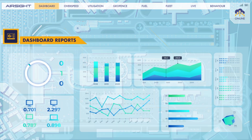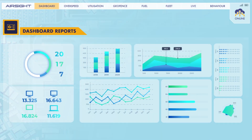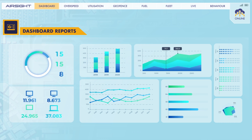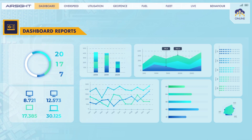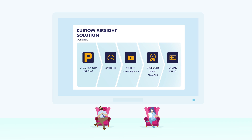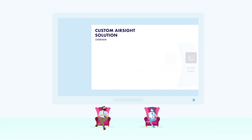AirSight provides powerful historical reporting. It can provide accurate vehicle utilisation statistics to help maintain the longevity of the fleet and reduce costs. All reports and alerts can be configured and automated to help you regularly review performance and track targets.